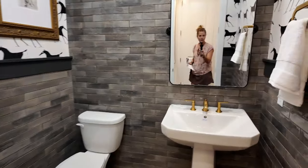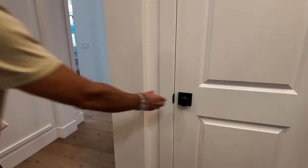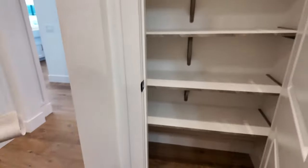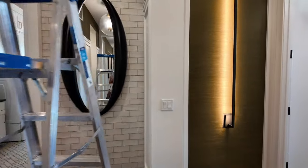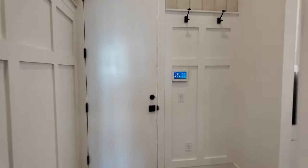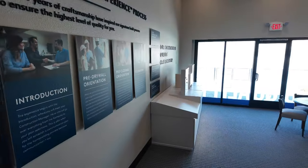Then you have a half bath right here, which is also a nice additional feature. And there's another linen closet as well.